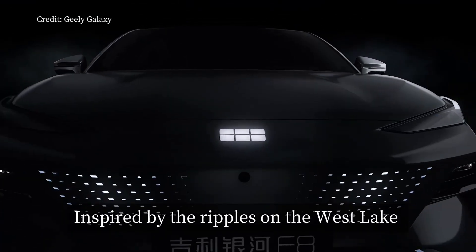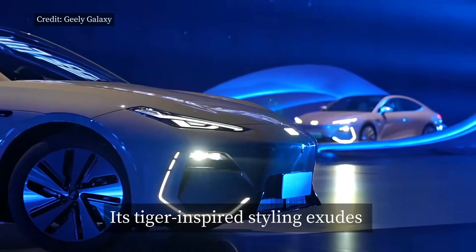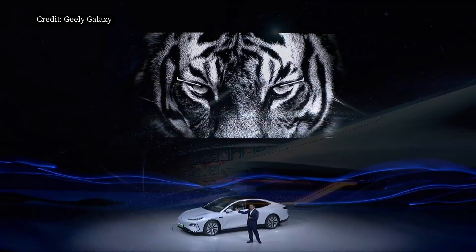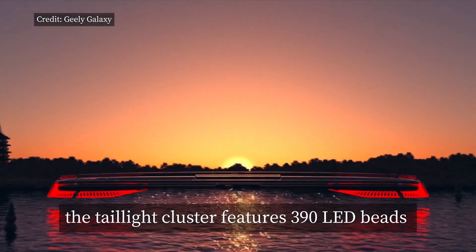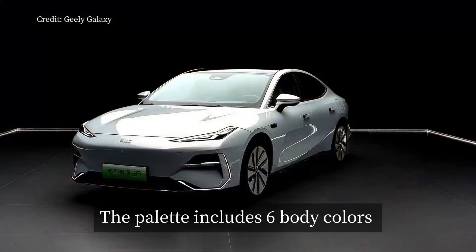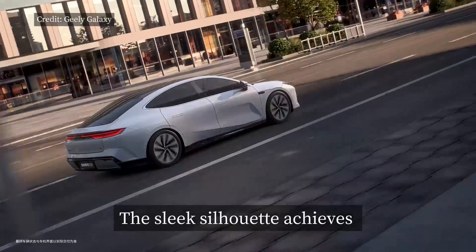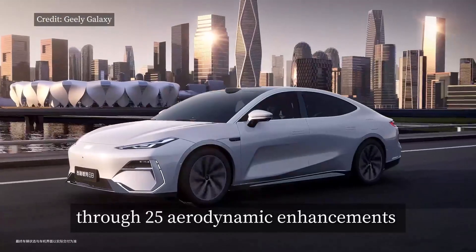Inspired by the ripples on the Westlake, the Galaxy E8 pioneers the flowing ripples of light grille. Its Tiger-inspired styling exudes a commanding presence, with the Tiger Glory front face and a pouncing stance. Drawing inspiration from the sunrise trajectory, the taillight cluster features 390 LED beads, supporting various light patterns that harmonize with the front grille. The palette includes six body colors inspired by the ten scenes of Westlake. The sleek silhouette achieves a minimal drag coefficient of only 0.199 through 25 aerodynamic enhancements.